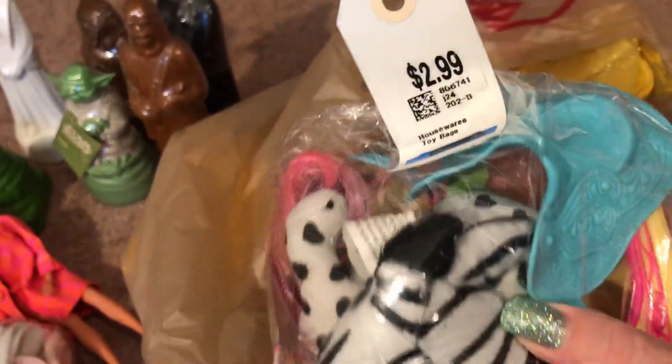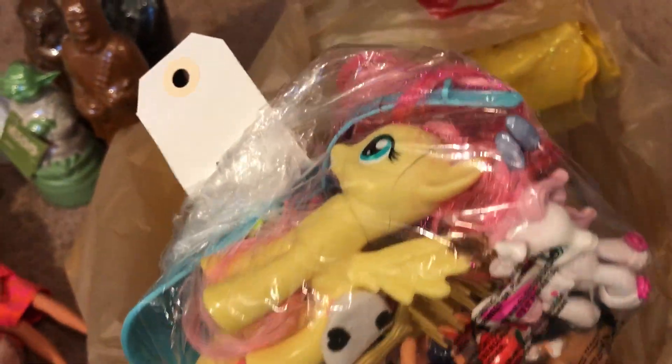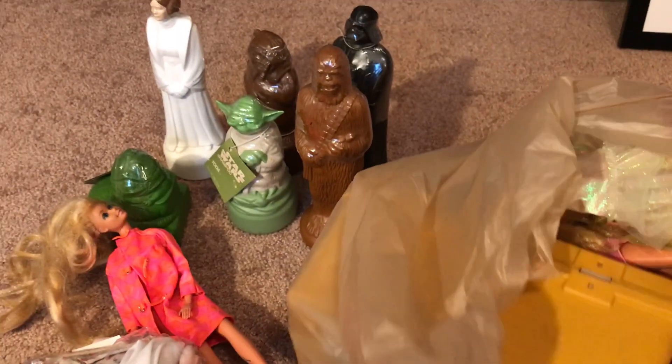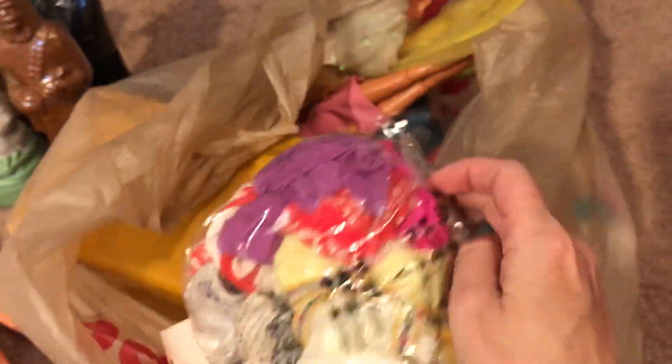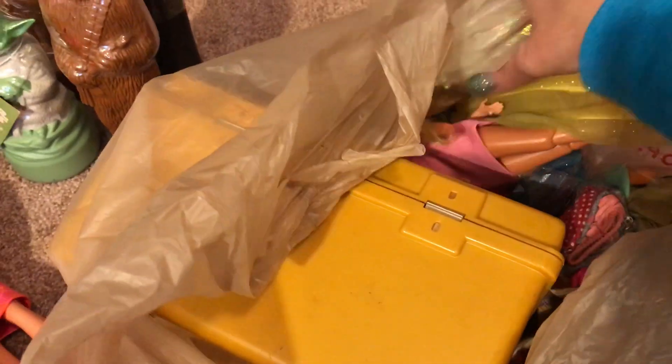There's another grab bag of stuff — it has My Little Pony stuff in it, that's why I bought it. You never know what's in grab bags; I love grab bags. This is more Barbie clothes. I'll pull them out to make sure none of them are dresses I'm looking for, then sell them in a big bag for around 20 bucks.